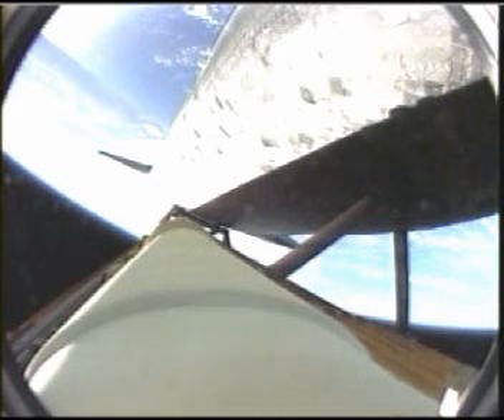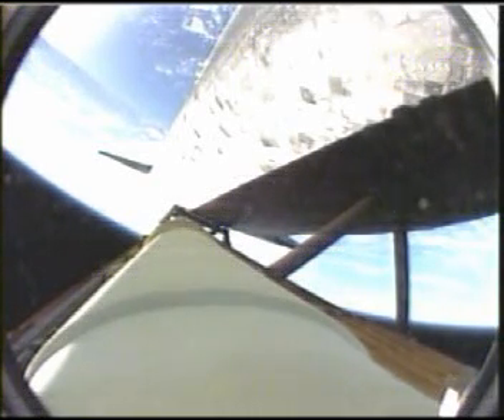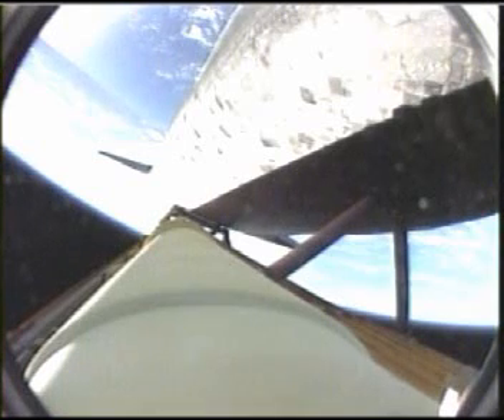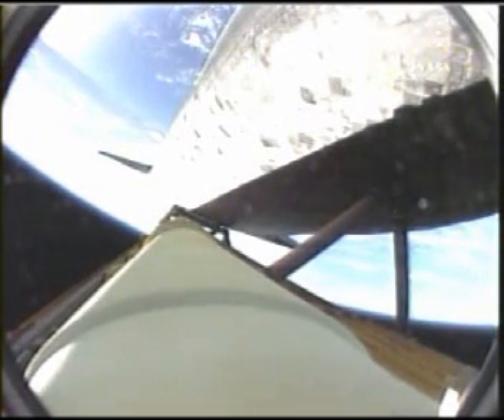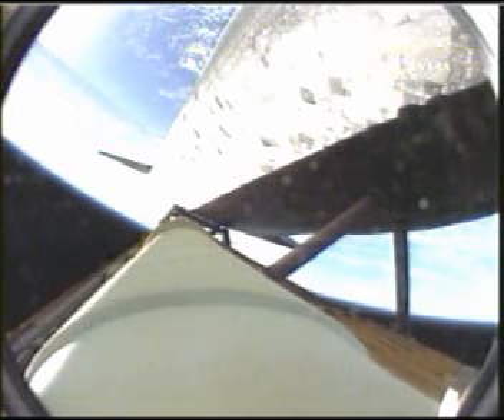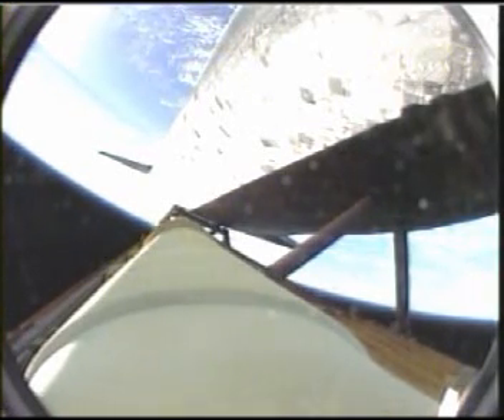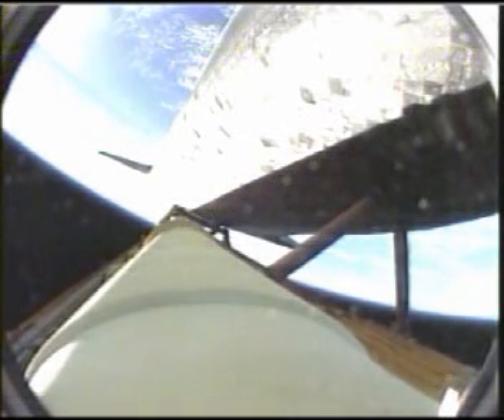Three and a half minutes into the flight. We're coming up on the point of negative return, where the shuttle would be too far downrange, too high in altitude, to return to the launch site in the event of an engine failure. All three main engines continue to function normally. Three minutes, 47 seconds into the flight. Discovery flying straight and true, speeding toward a date with the International Space Station on Monday. Discovery, Houston, negative return. Roger, negative return. All of Discovery's systems in great shape.